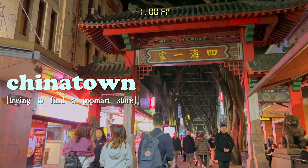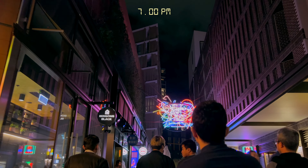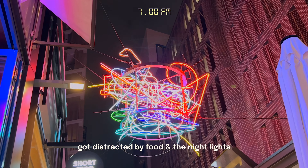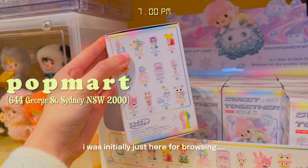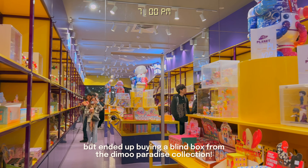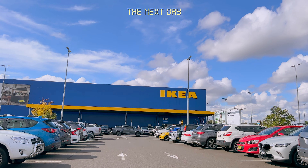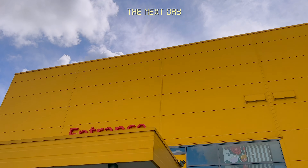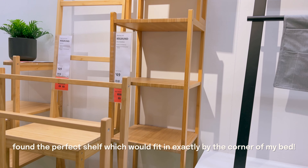We then headed off to the CBD where I found a Pop Mart store. Initially I wasn't really planning on buying anything, but I couldn't help getting one from the Dimu Paradise collection because all of the figurines there were just too cute to resist. The following day we headed off to IKEA.